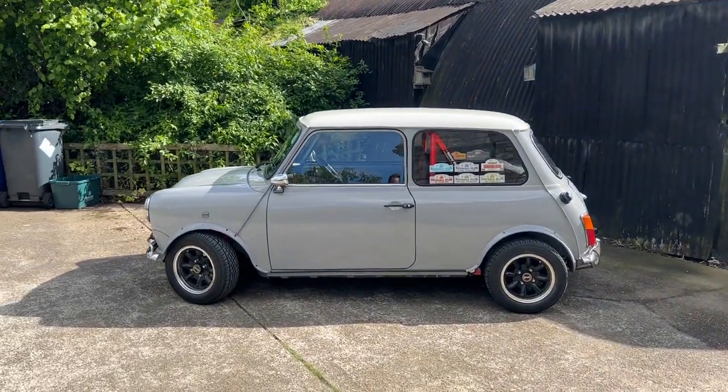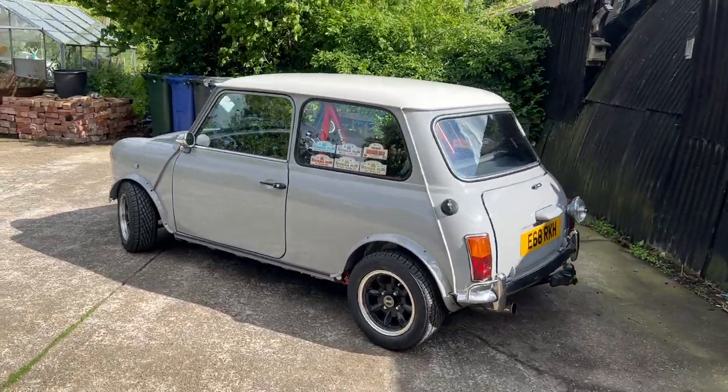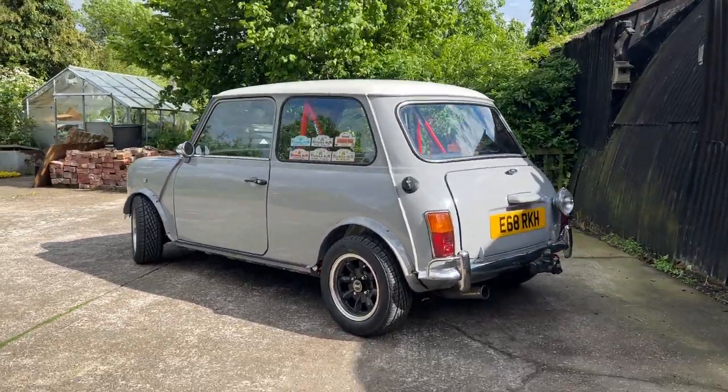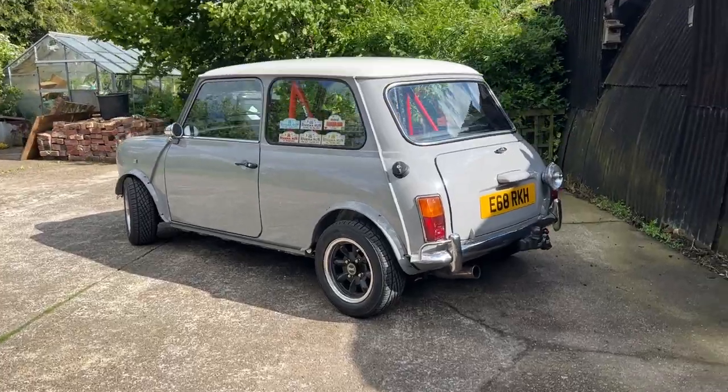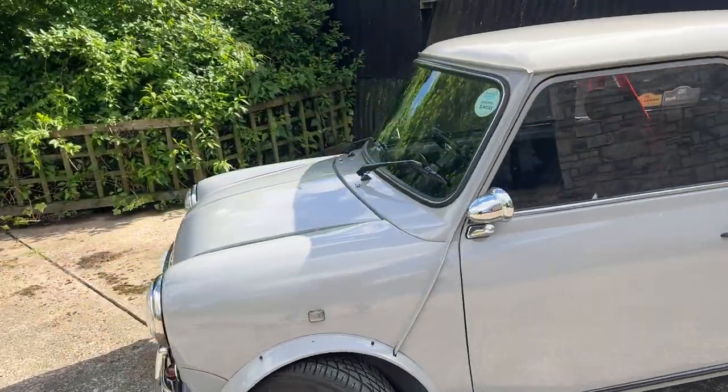I apologise in advance for the wind. Looks like we're here to miss the weather today. Just look at this car.